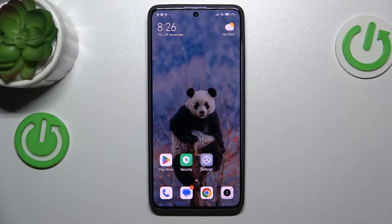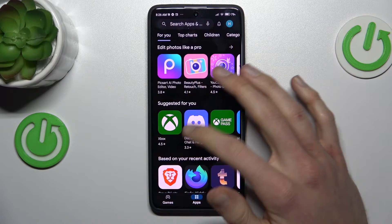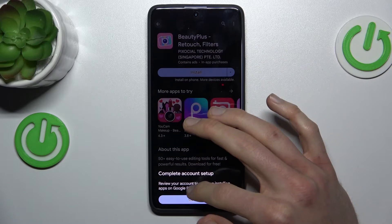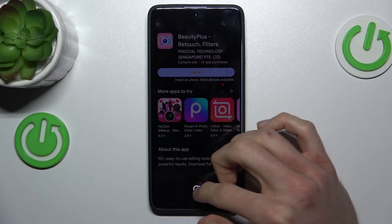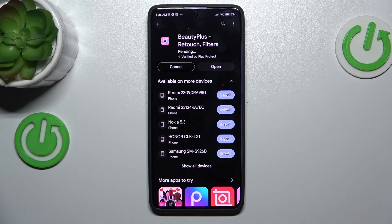Hi guys, welcome to Hard Reset Info. Today I will show you how to fix the problem when you have a connection with internet, but you can't install anything from Google Play Store because it's stuck on pending on this device on your Xiaomi Redmi Note 30 Pro.